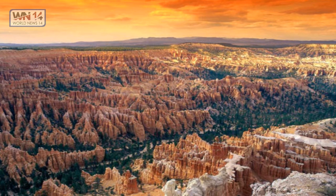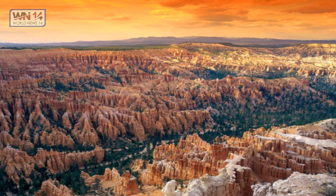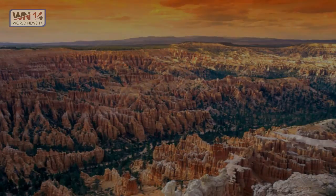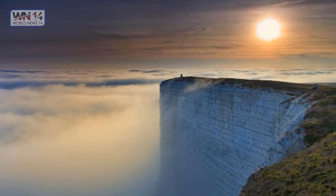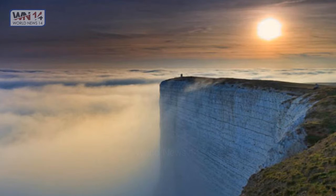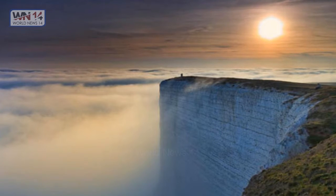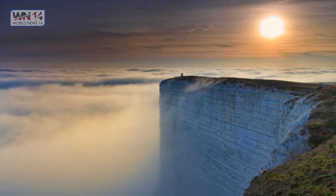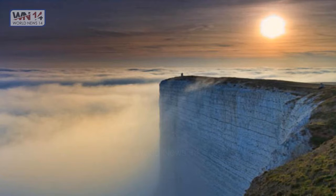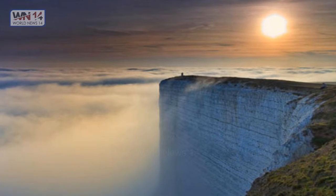Do you want to see some more of the most beautiful images in the world? Beachy Head is situated close to Eastbourne, immediately east of the Seven Sisters, and is located within the administrative area of Eastbourne Borough Council, which owns the land. The cliff is the highest chalk sea cliff in Britain, rising to 162 meters above sea level.